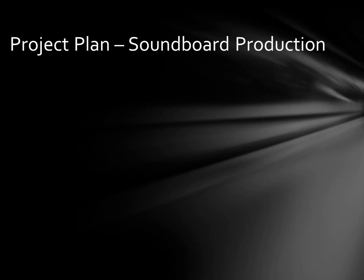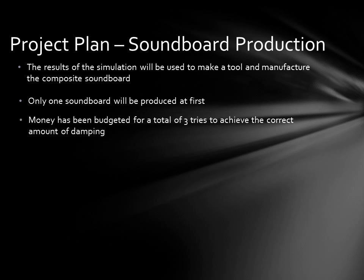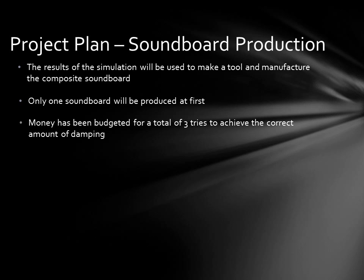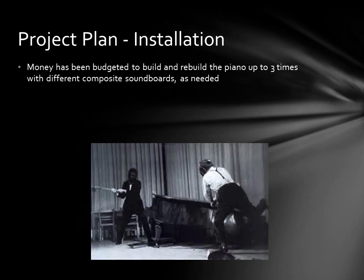The results of the final optimization will be a CAD file that can be used to make a tool to manufacture the composite soundboard. Only one soundboard will be produced at first and installed in the piano when tested. Money in this project has been budgeted for three soundboards in order to provide the opportunity to change and identify the correct amount of damping in the board. Unfortunately, damping is something that is nearly impossible to simulate and is better assessed through physical testing. Building and rebuilding the piano, possibly up to three times with three different soundboards, is unfortunately a laborious task.